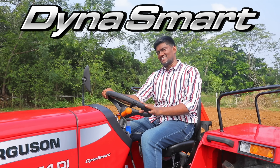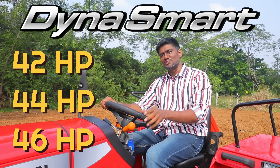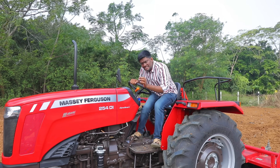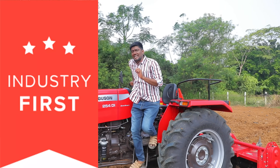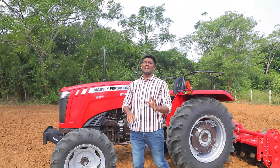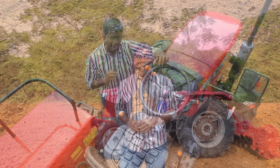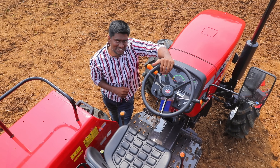The Dynosmart has a series of tractors — 42, 44, 46 HP, and 50 HP with four-wheel drive options, as well as two-wheel drive variants. There are industry-first features in this tractor. If you buy any real-time features in Dynosmart, you get all the features fully loaded.